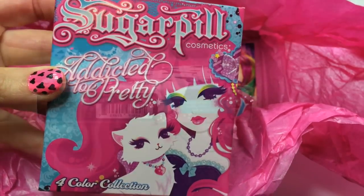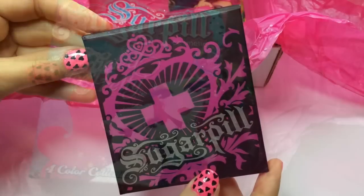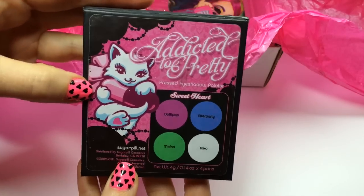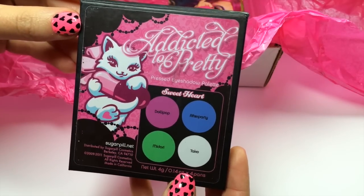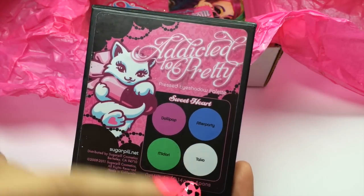I'll show you mine so I preserve this one and you can open it fresh yourself. So this is my old palette — it's very well loved. It's got the Sugarpill kitty, which is so cute. The Sweetheart palette comes with these four colours: Dolly Pop, After Party, Maduri, and Tarko.